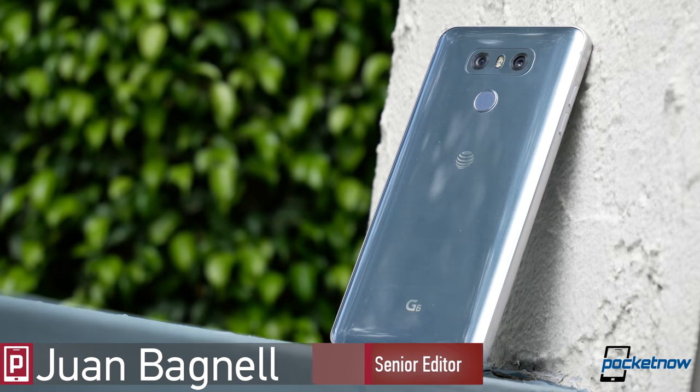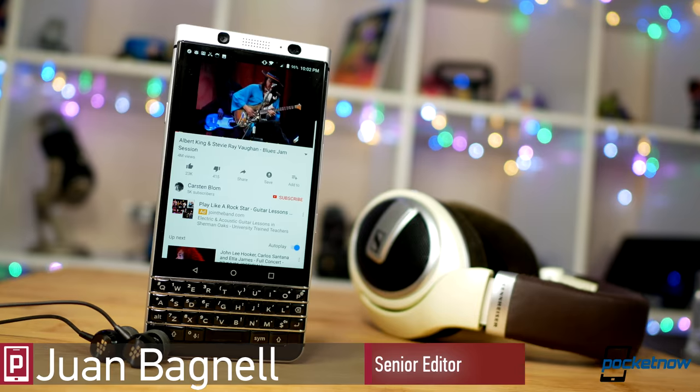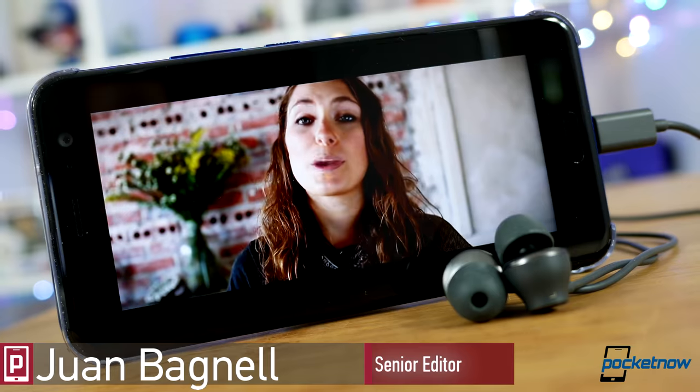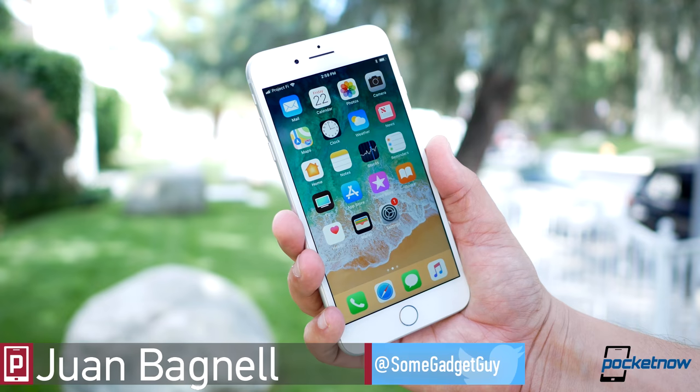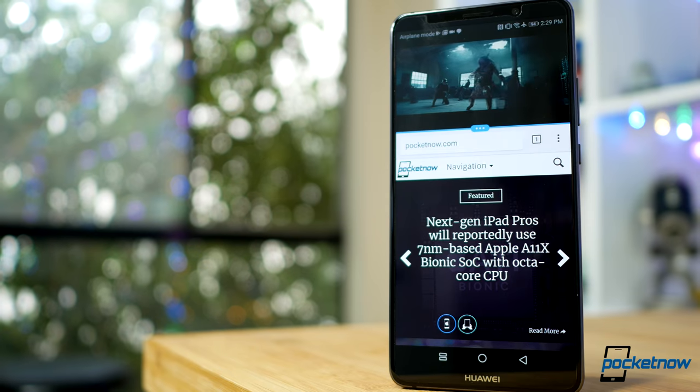2017 is coming to a close and it was another solid year for smartphones. Surveying the editorial staff at PocketNow, we're ready to start detailing our favorite phones of the year — top features, best performance.